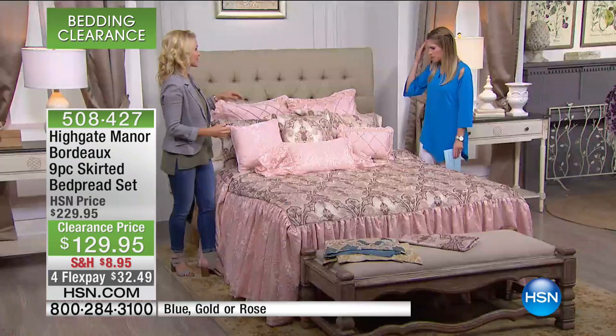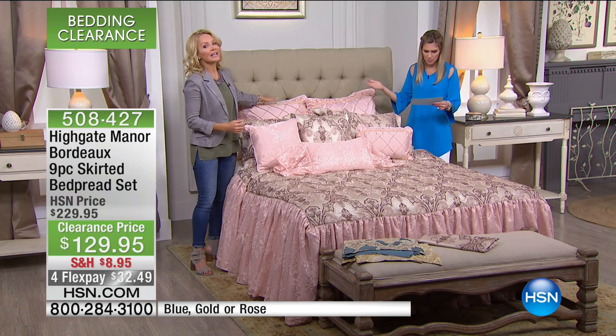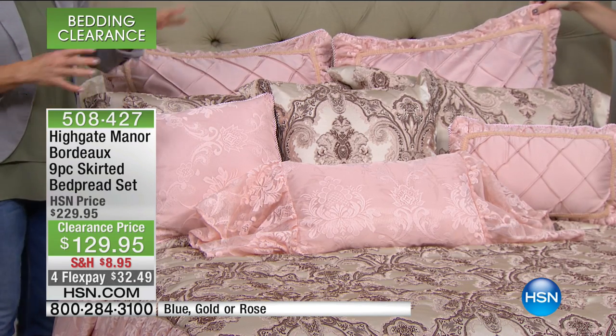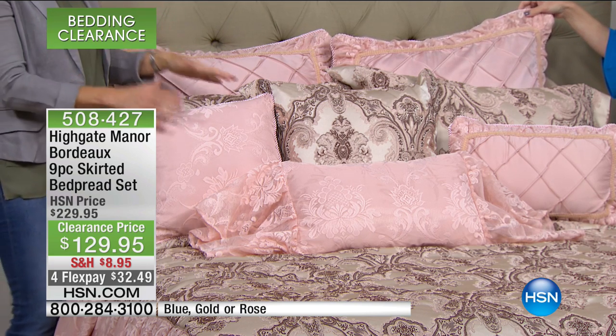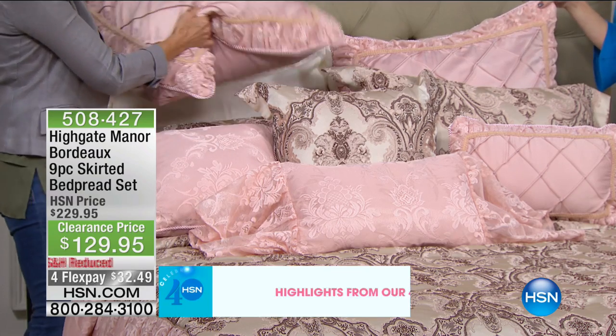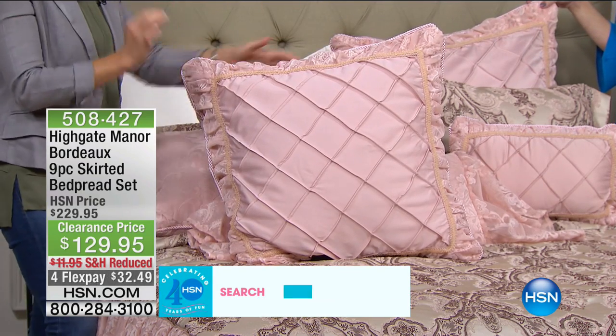It's a nine-piece set, so you are getting a stunning bedspread, two shams, two euro shams, a large square pillow, a small square pillow, a large oblong pillow, and a small oblong pillow. That is nine pieces that are coordinated and designed to match perfectly — breathtakingly — to honestly make you feel like a king and a queen every time you step into your bedroom.